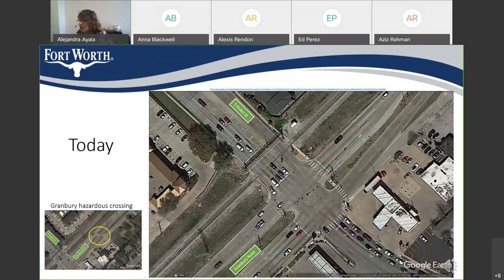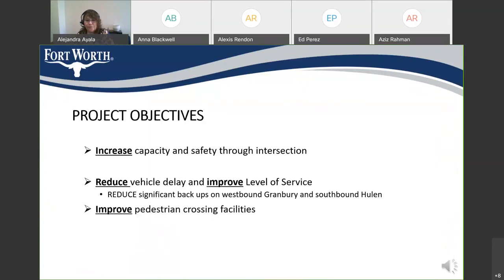This is the intersection today. The hazardous cut-through I mentioned earlier is located just east of the Conoco Station. This cut-through is not safe for the traveling public and will be eliminated with this project. The purpose of these intersection improvements are to increase the capacity and safety through the intersection, reduce vehicle delay and improve the level of service, and improve pedestrian crossing facilities.